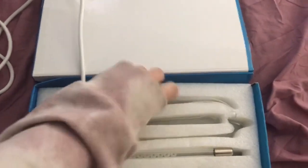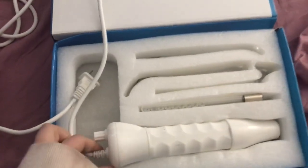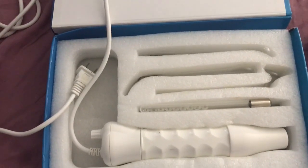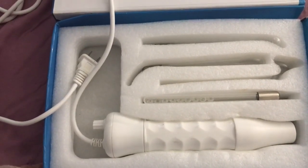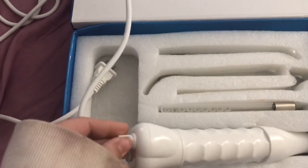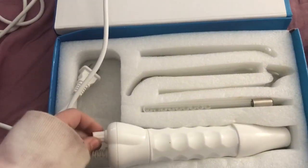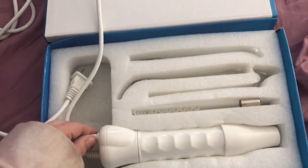You just put the attachments in, plug it in, and it produces a frequency. You do feel a little bit of buzzing or vibration, but it doesn't hurt. You can also change the intensity through the little knob over here. When you first get it, I suggest starting low because it's kind of a shock when you first put it on, and then increase the setting as you use it more.